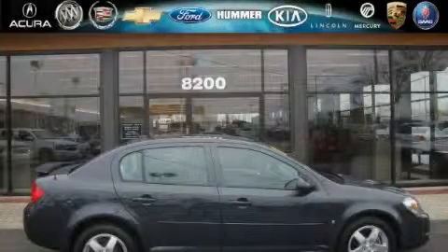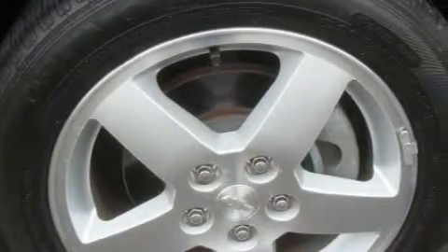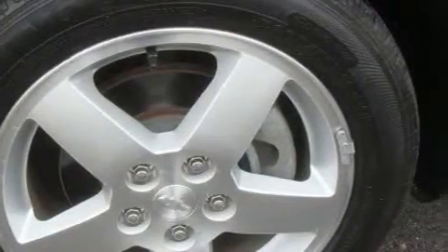This is a 2008 Chevrolet Cobalt. This Chevrolet's list of numerous features includes power windows, keyless entry, satellite radio, side impact airbags, latch-ready child seat anchors, and this vehicle has fewer than 20,000 miles on the odometer.